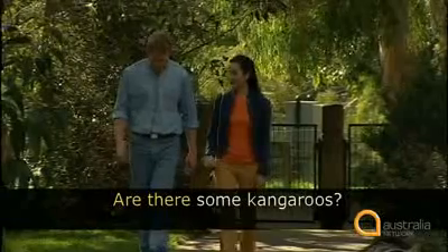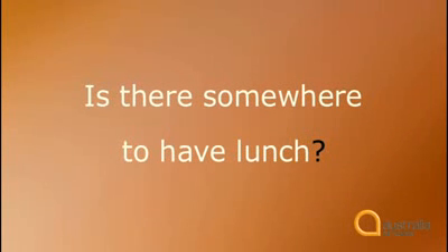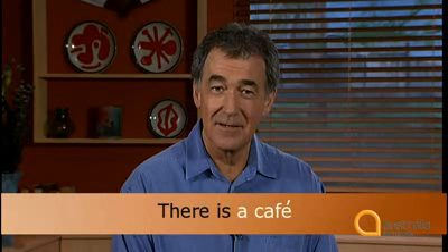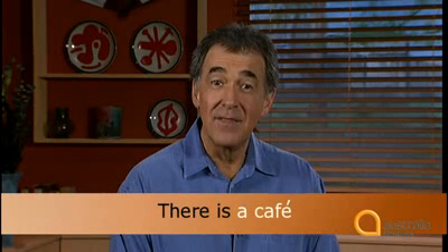Now listen to how the order of the words changes when we're not asking a question. 'Are there some kangaroos?' 'Of course, there are lots.' 'There are lots' is a statement. We use 'there' before 'is' or 'are' in a statement. Listen to another question: 'Is there somewhere to have lunch?' In reply, Steve says: 'Of course, there's a cafe just over there.' 'There's' is short for 'there is.' A cafe is singular, so Steve says 'is,' and because it's not a question, he says 'is' after 'there.'